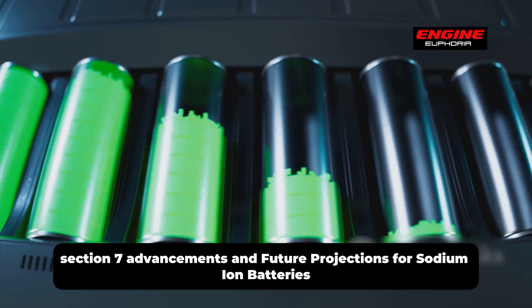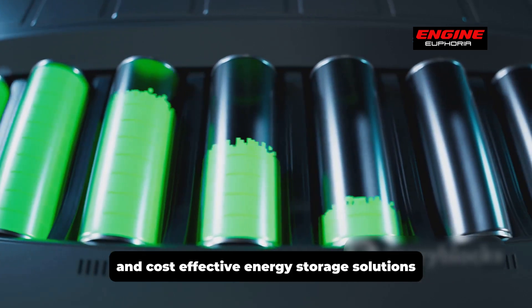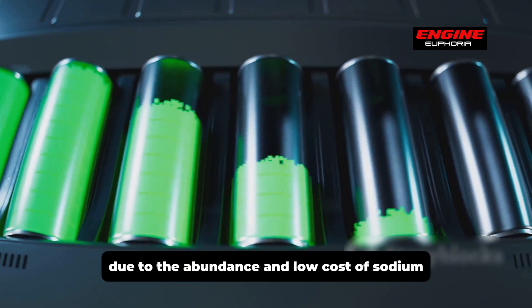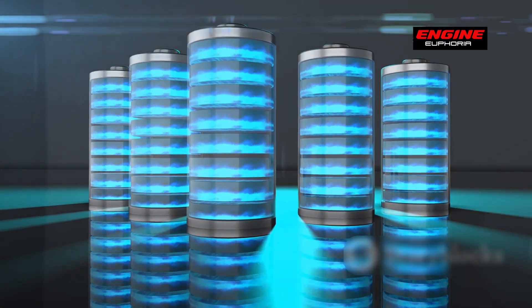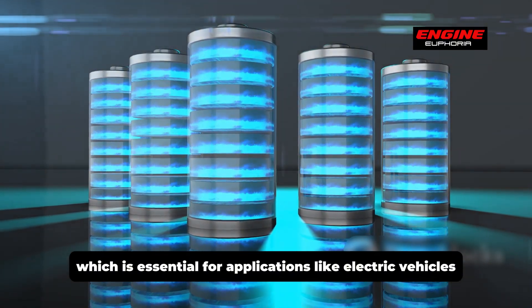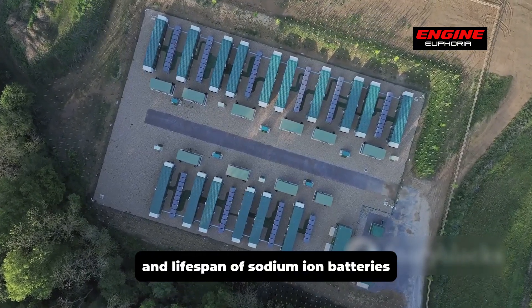Recent advancements in sodium-ion battery technology have been remarkable, driven by the need for more sustainable and cost-effective energy storage. Sodium-ion batteries use sodium instead of lithium, offering a promising alternative due to sodium's abundance and low cost. Researchers are continuously improving energy density, bringing these batteries closer to the performance of lithium-ion batteries — crucial for applications like electric vehicles and renewable energy storage.